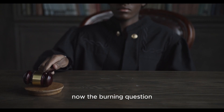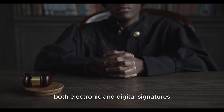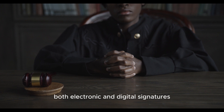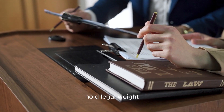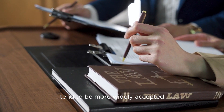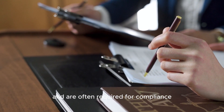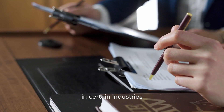With digital signatures, security is the name of the game. They use encryption to secure the content of the document and ensure the integrity of the signature. Digital signatures also provide a higher level of assurance regarding the identity of the signer, thanks to the digital certificates involved. In many jurisdictions, both electronic and digital signatures hold legal weight. However, digital signatures, with their advanced security features, tend to be more widely accepted for sensitive transactions and are often required for compliance in certain industries.